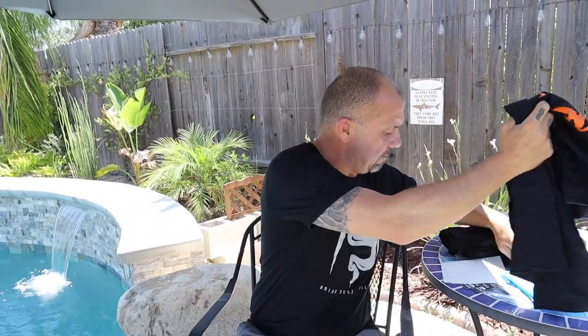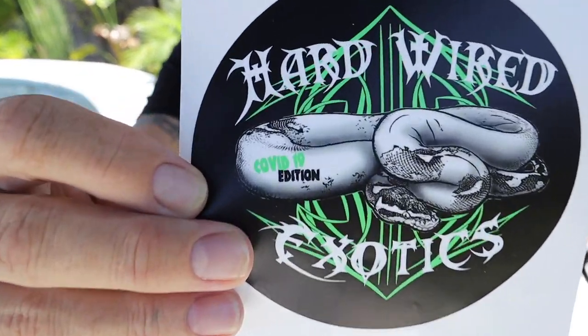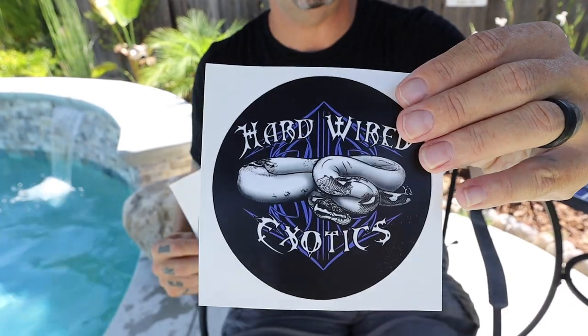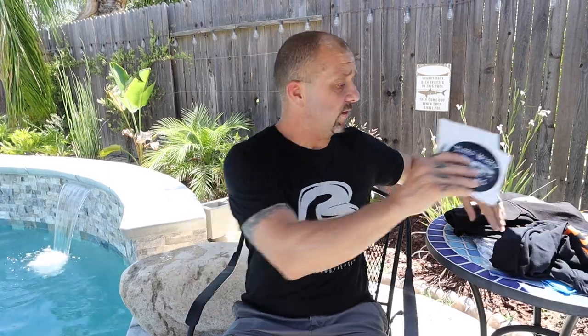Hardwired Exotics movement, baby! Thank you Tony, Cassie, and family. I also got a special edition and the standard Hardwired Exotics shirt. If you want some Hardwired Exotics merch make sure you go hit them up — you guys know I love Tony and everything he does over there. We got lots of good merch today.